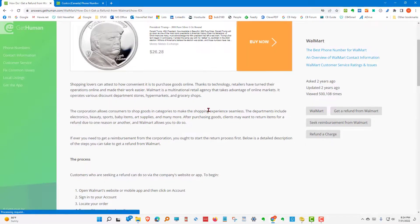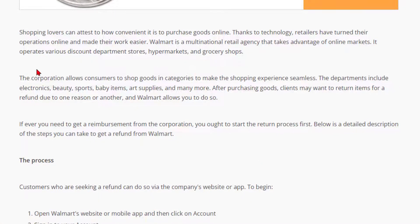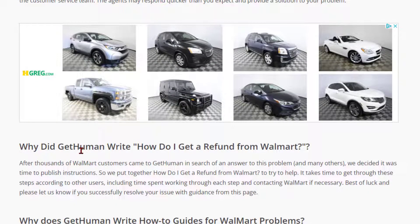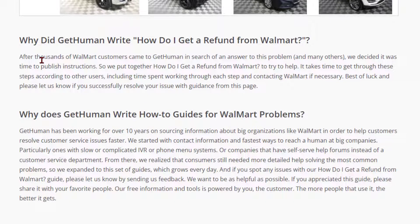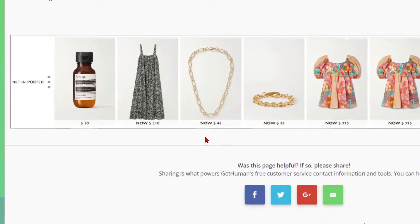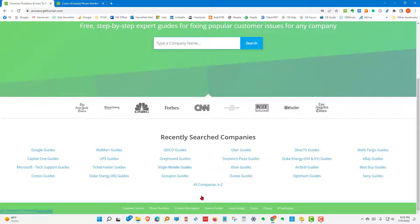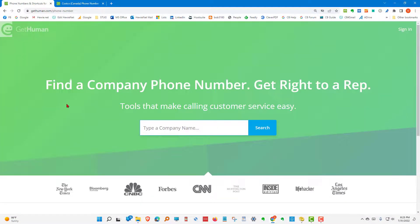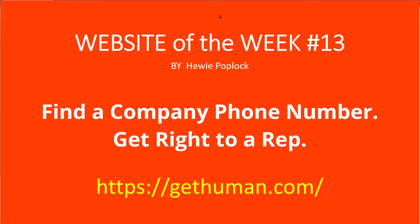Notice there are ads here too, so you've got to be careful what you choose. You can read the guide content down below. GetHuman wrote guides because thousands of customers came in search of answers, so you can find a lot of useful instructions — along with a lot of ads. Your recently searched phone numbers and major companies are also listed. To help find a company phone number and get right to a rep, give gethuman.com a try — but be careful, don't click on the ads, or at least realize you're clicking on an ad that may cost you money. GetHuman.com, website of the week. I'm Huey Poplock.